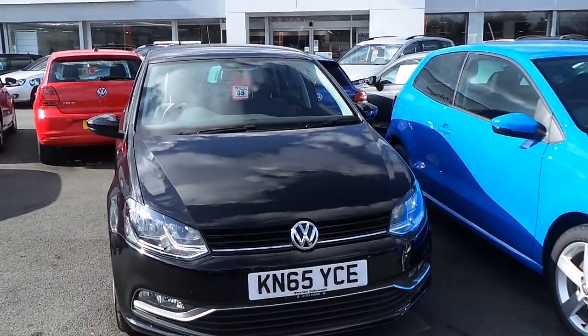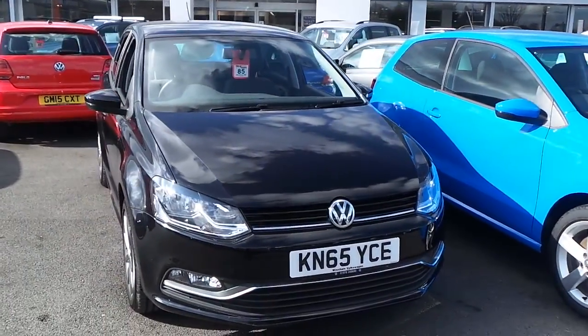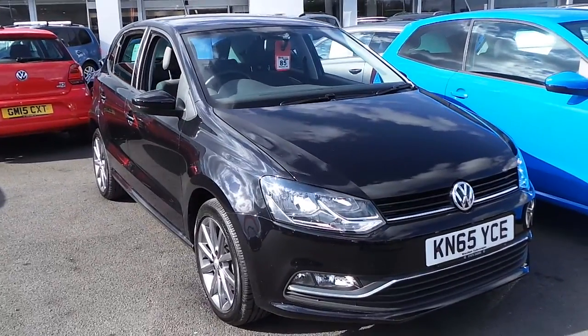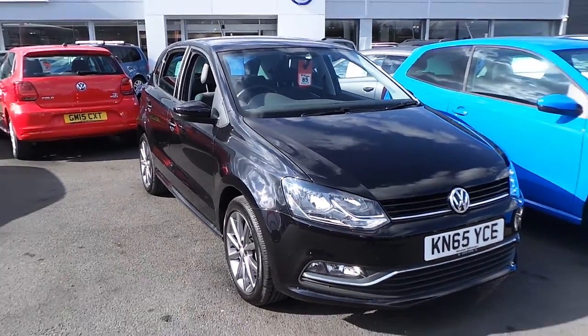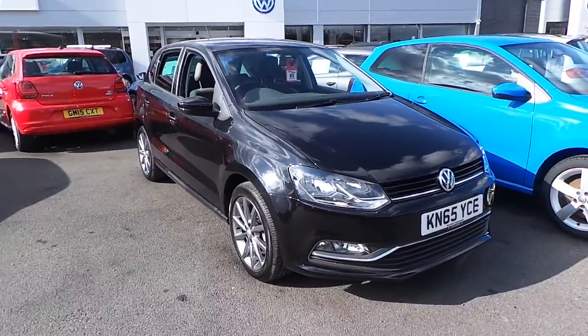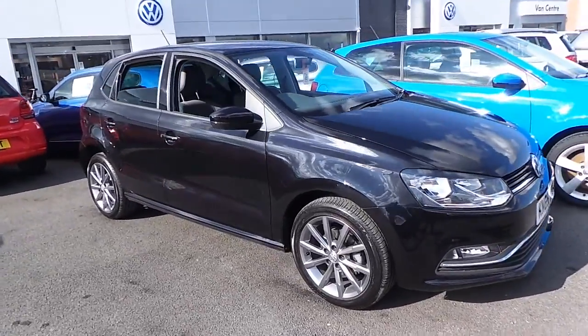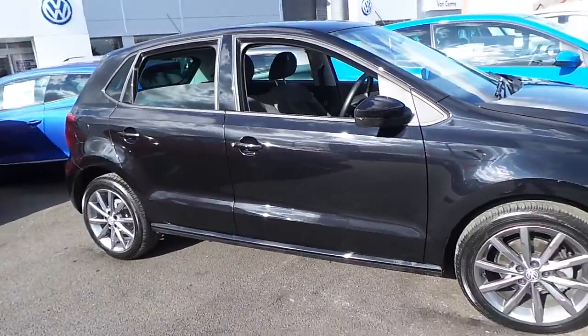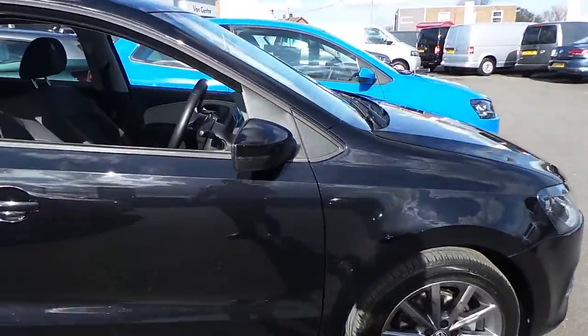Hi, my name's Phil, I'm on the sales team at Wrexham Volkswagen, and I'm going to show you around our Volkswagen Polo 1.4 SE Design TDI that we currently have on sale here at Wrexham Volkswagen. Finished in a deep black pearl metallic paint, this car with over 4,000 miles on, as you'd expect, is like new — it's in very good condition.